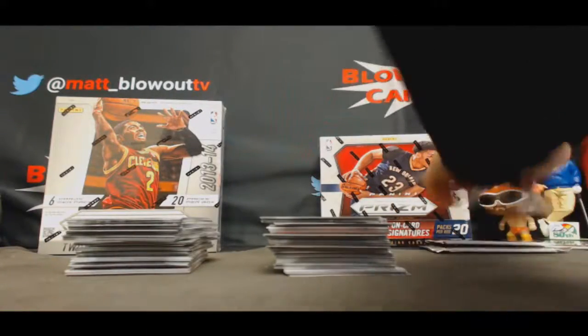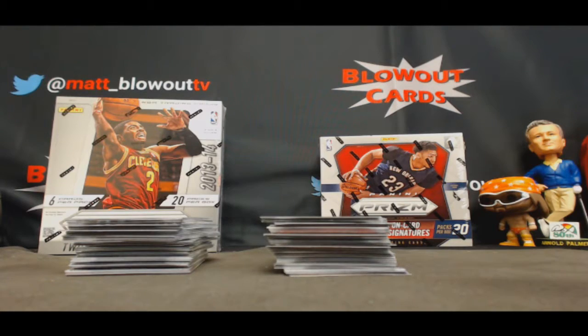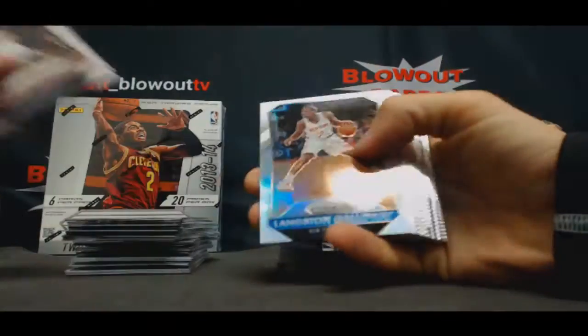All right, box number one. Lacey Galloway, Porzingis autograph.